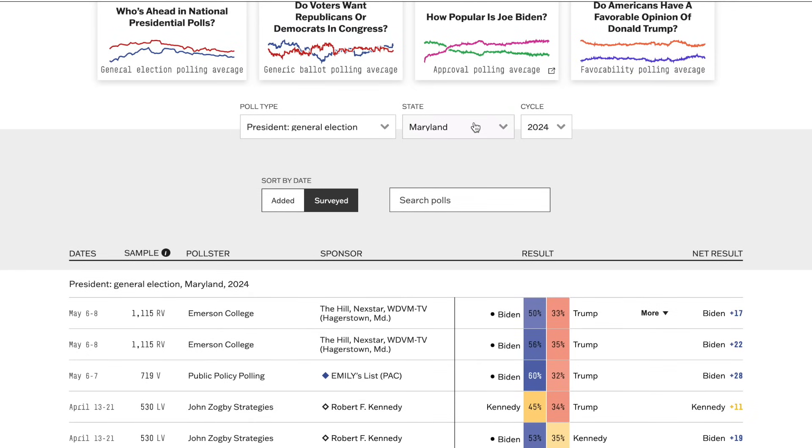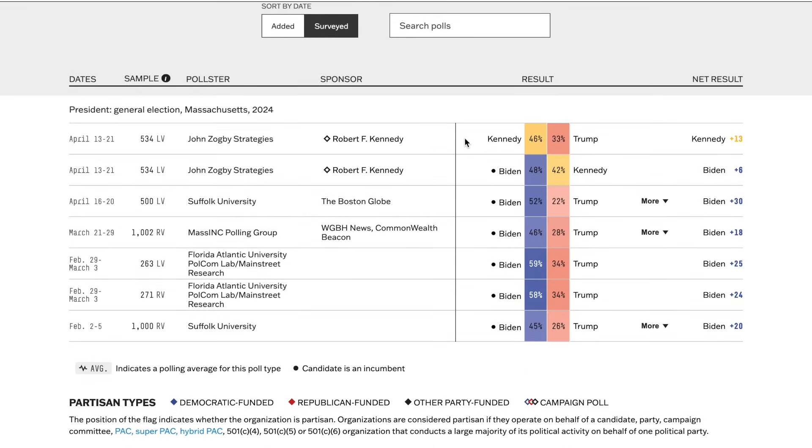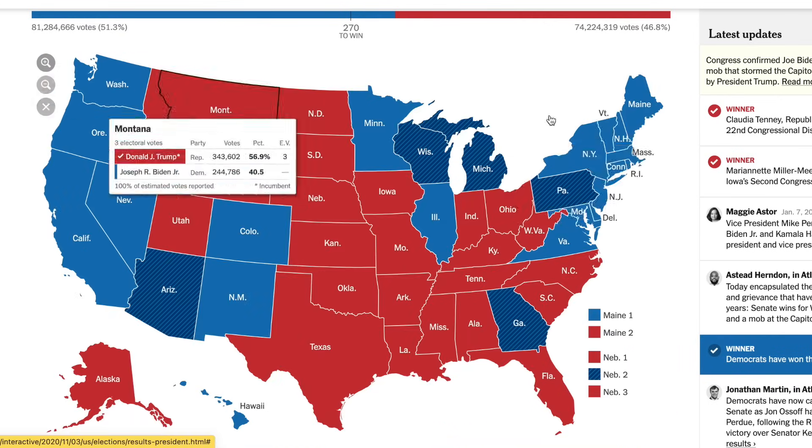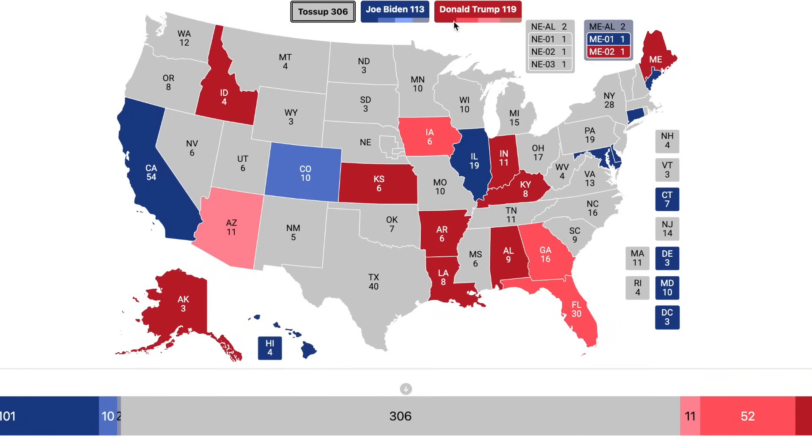Going to Massachusetts, Biden is up by an average of about 24-25%. However, that is quite a bit short of the about 33% — more than a 2-to-1 margin — Biden enjoyed there in 2020. We're still going to put it in the safe blue column.